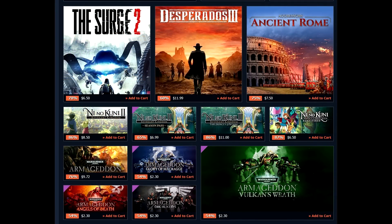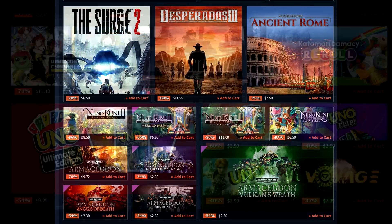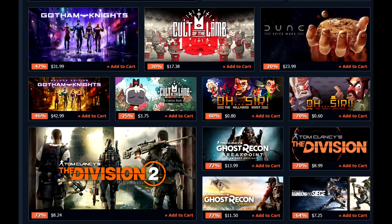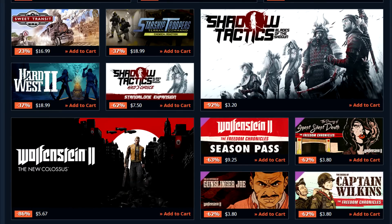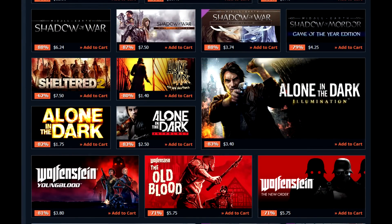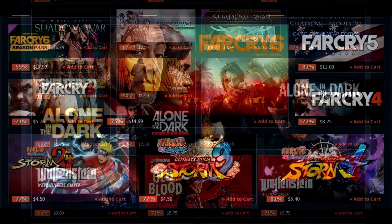Ni No Kuni Wrath of the White Witch Remastered for $6.50 — that's a ridiculous deal. Mad Max for $3.40 — like, what? That deal is insane. Even though that game definitely had its issues, an open-world action title for $3.40 is really good. Pillars of Eternity 2 Deadfire is $8.50 — that's really good as well, though I believe that is the base game, so keep that into account. And they've got the Far Cry games discounted. Far Cry 6 is at $15 redeemed through Ubisoft, of course.